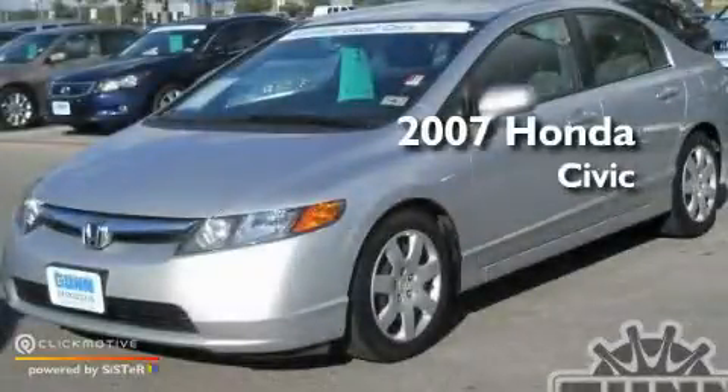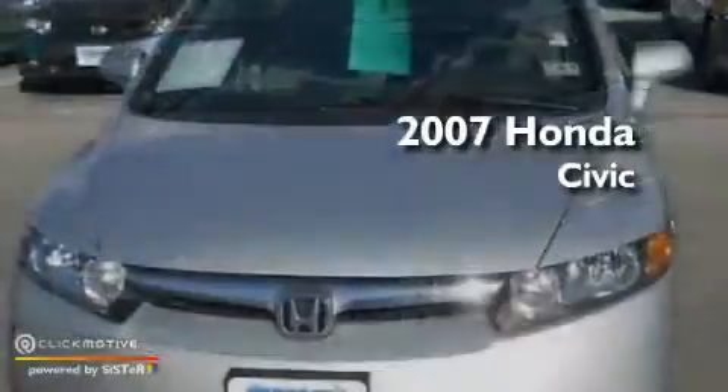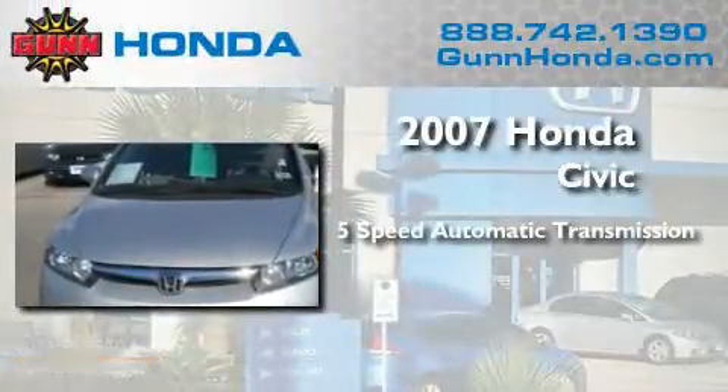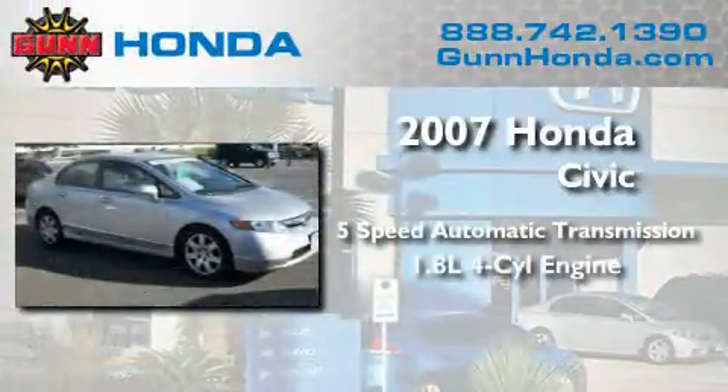This is a certified pre-owned 2007 Honda Civic. This car has a 5-speed automatic transmission and an inline 4-cylinder engine.